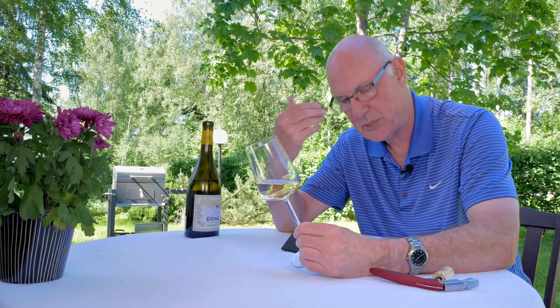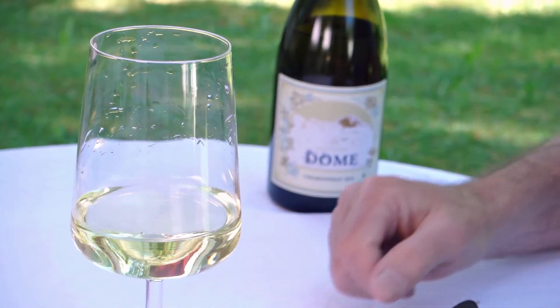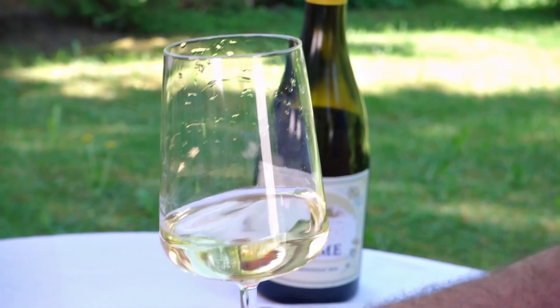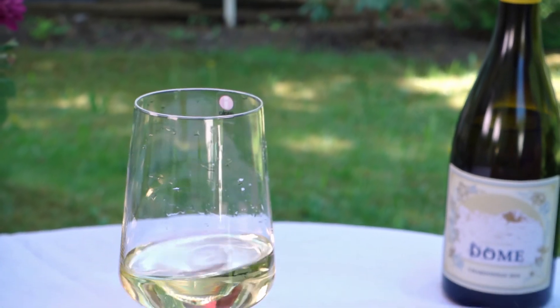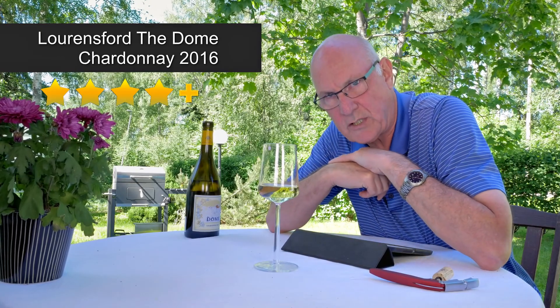Serving temperature is also important with this kind of Chardonnay. I would be looking at a serving temperature of around the 11 or 12 degree mark — that would be ideal. So, the heads up: this is Lawrence Ford The Dome Chardonnay, vintage 2016, priced at a budget €13 or so where I am. I would say this is a bargain price for a wine of this calibre. I'm going to give this wine a rating of four stars plus out of five.